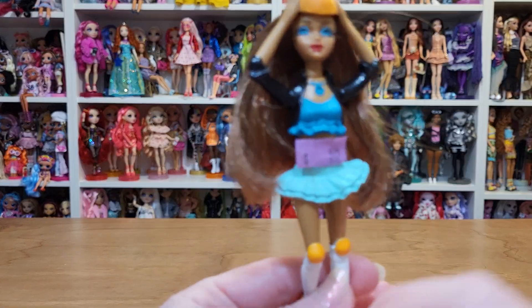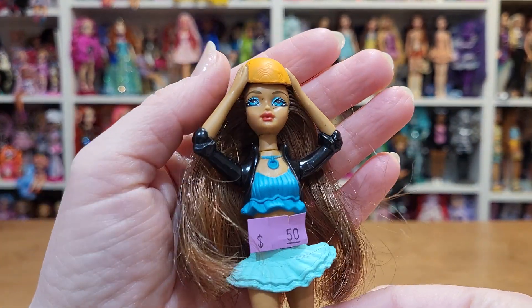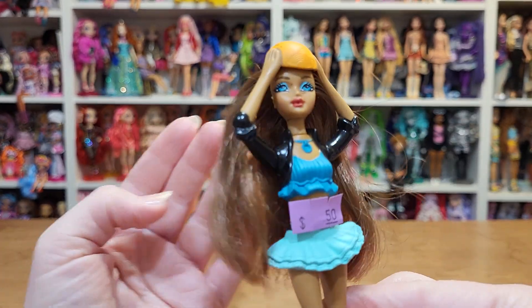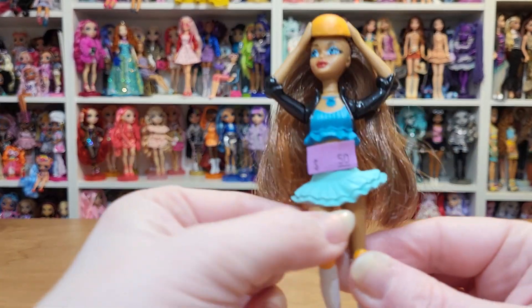I'll show you what I found at the thrift store — the little thrift store in my town. I check there once in a while. They usually don't have much, but lo and behold, my Scene Roller Girl's McDonald's toy! She was 50 cents.